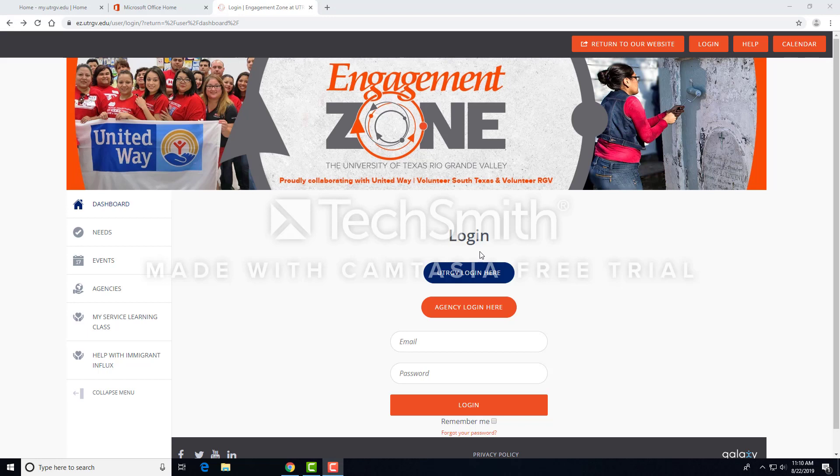To access Engagement Zone, go to your My UTRGV portal and click on the Engagement Zone icon, or visit ez.utrgv.edu. You'll begin by clicking on the UTRGV Login Here button and use your UTRGV credentials to access the portal.